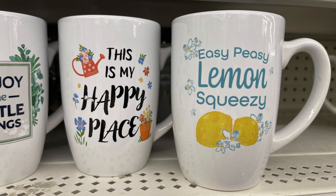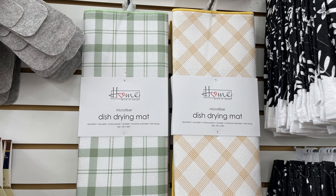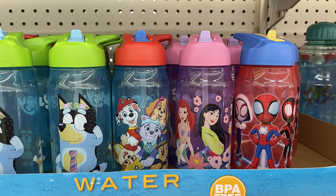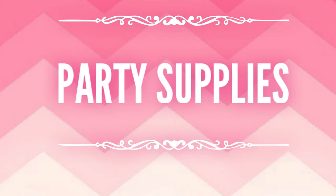The dish drying mats by The Home brand — I found more of these at a different store so keep your eye out for those. Then we've got these BPA-free water bottles: Bluey, Paw Patrol, Disney Princess, and Spider-Man — all with the straw with the flip-up top.